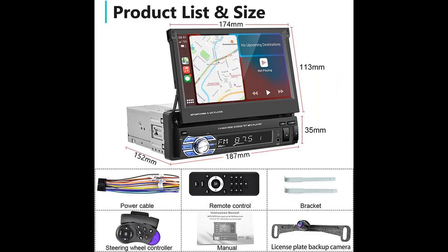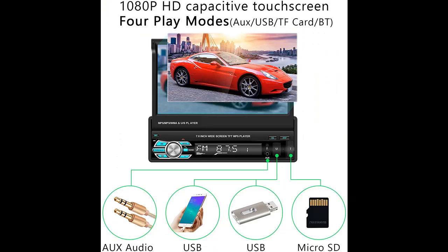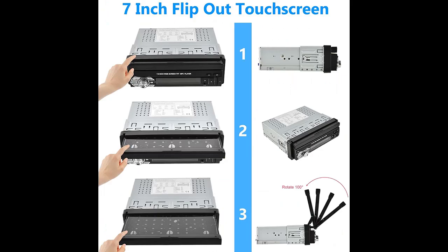The head unit comes with a license plate backup camera. When the vehicle is in reverse, the camera will turn on and the image will be displayed on the screen automatically, making your driving more convenient and safer.